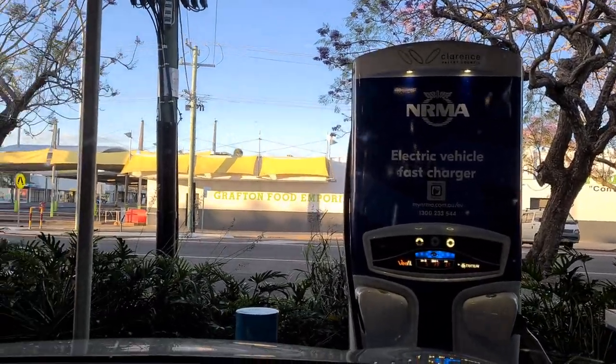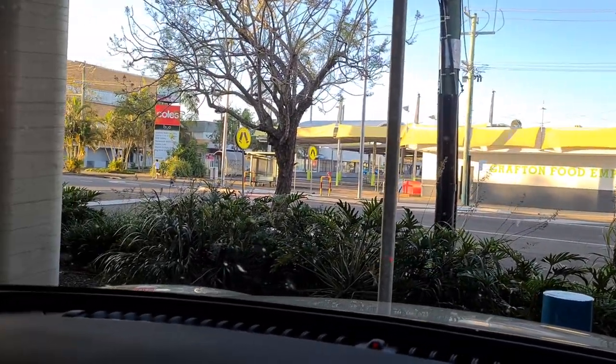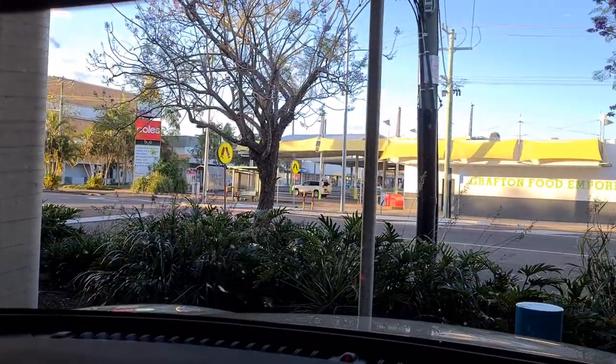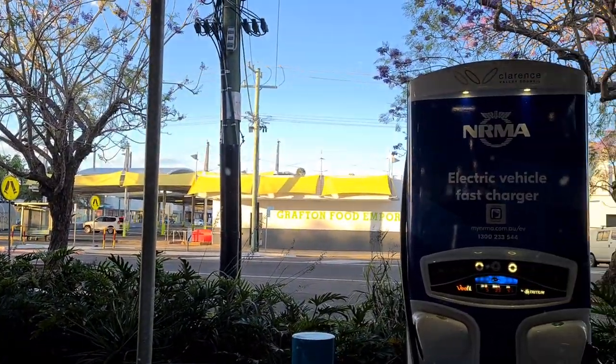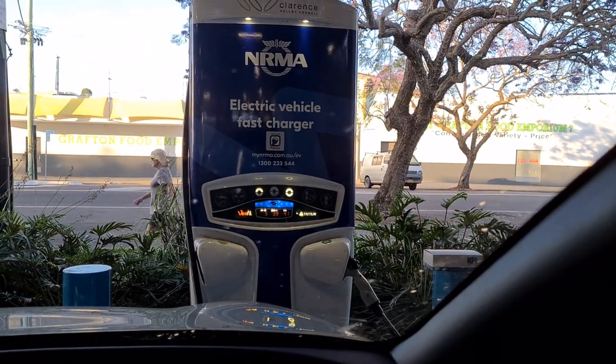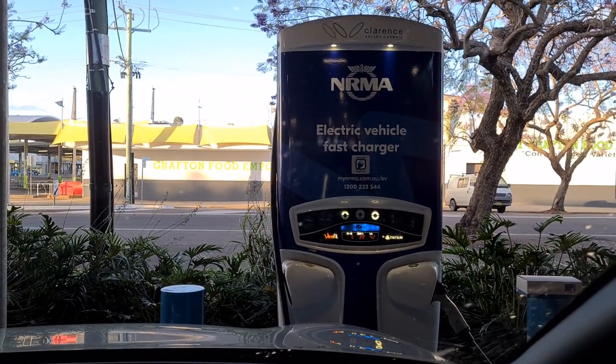I'll show you outside. This is the car park that the charger is in. There's only the one charger here, but it was enough for me to say, you know what, I'm going to come into the town centre and stop here. I wouldn't have stopped here otherwise.